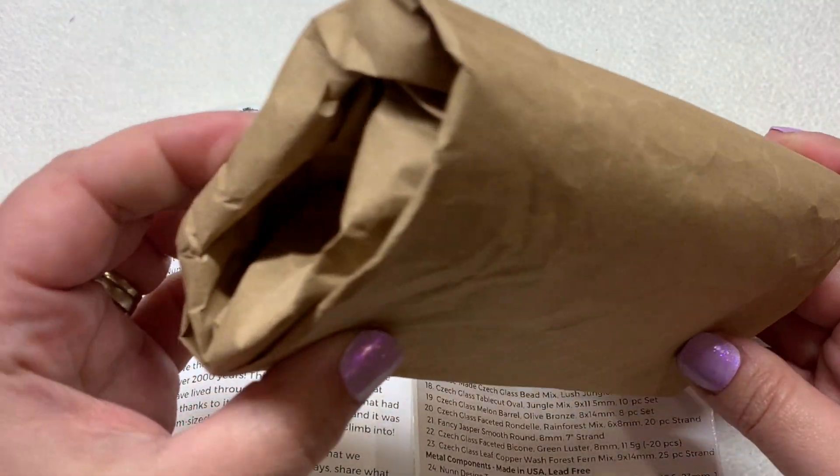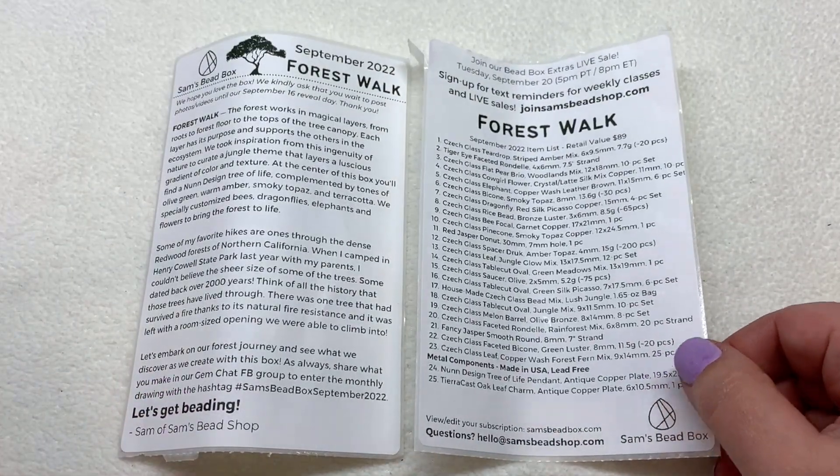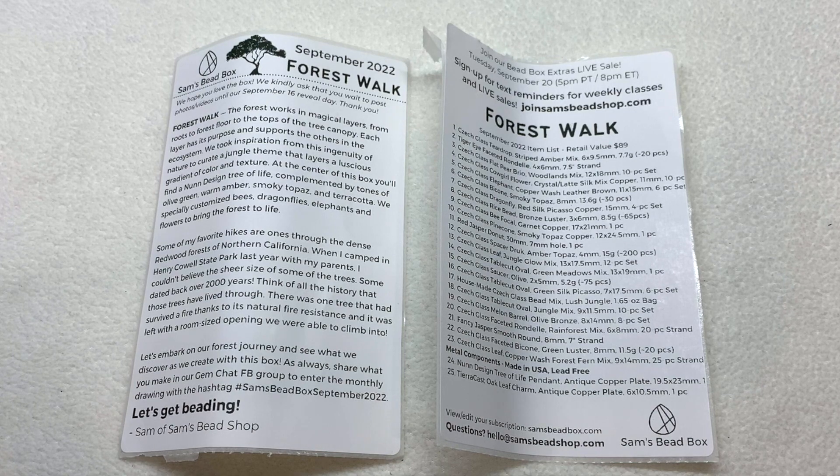As usual everything is in our bundle here - we'll take a close-up look at everything in just a moment. We also have two inserts: one tells us everything that's included inside the box, and the first part has some great information about the inspiration behind this theme. You can also check out Sam's Bead Shop to pick out additional things, and sign up for text reminders and their weekly classes and live sales by going to joinsamsbeadshop.com.